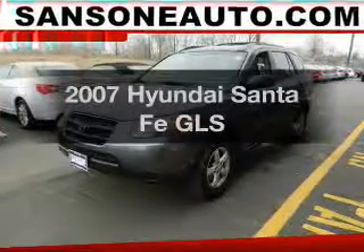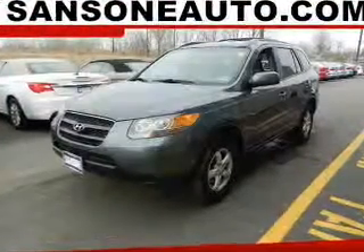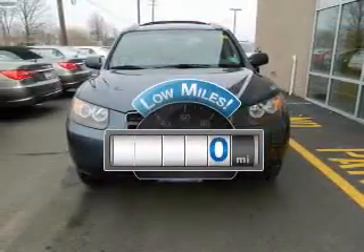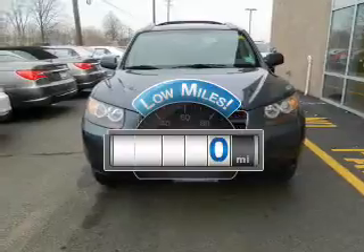Get noticed in this 2007 Hyundai Santa Fe. If you're looking for an automobile with great attributes, look no further. A low odometer reading makes this vehicle a great value at this price.